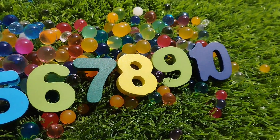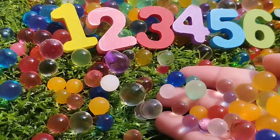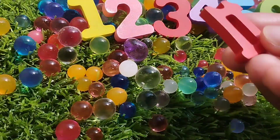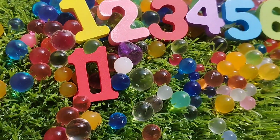The next number is number 11. 1, 1, 11. Where is number 11? This is number 11.